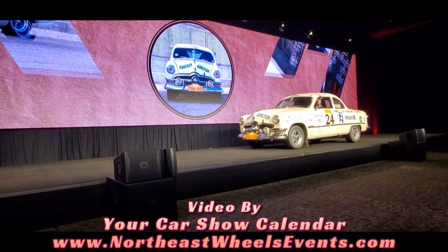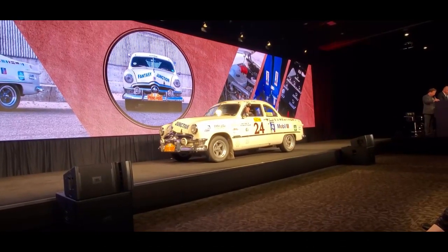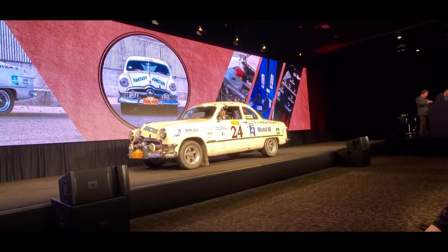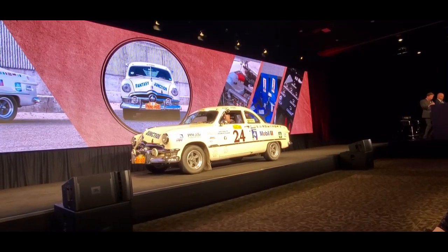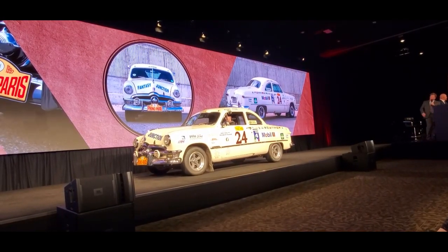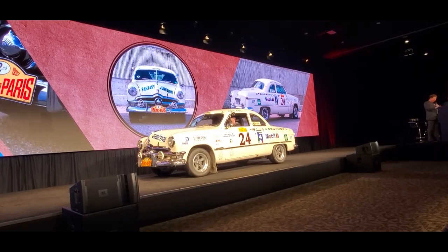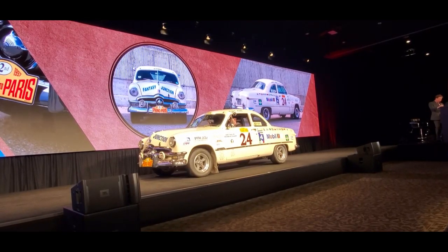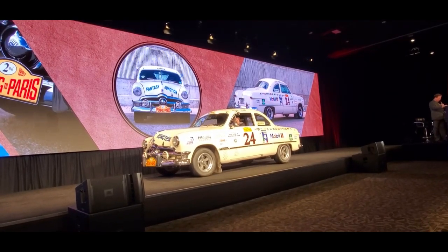1950 Ford Custom Club Coupe rally car. This car is being sold without reserve. This is a professionally constructed car, developed for the world's marquee ultra-endurance rallies, with good finishes and places all over the world. This is really awesome. If you're a fan of the Carrera Panamericana or Peking to Paris, you can go do it all in this car.